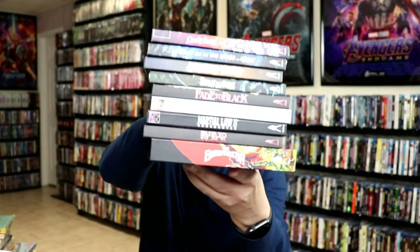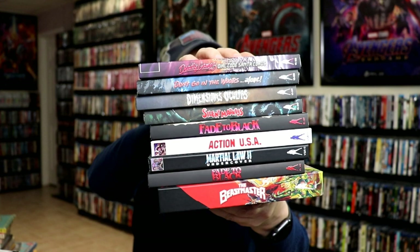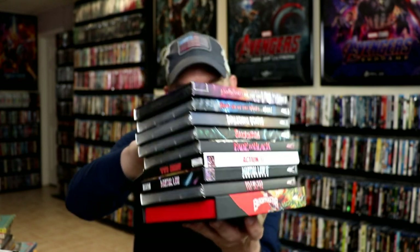From Vinegar Syndrome I did do an unboxing of these — I'm just going to show you the spines. These are all the ones I got from the Black Friday sale, very happy to have those. Next up I'm going to show you what I got from Warner Archive.